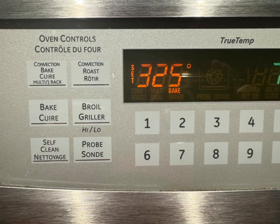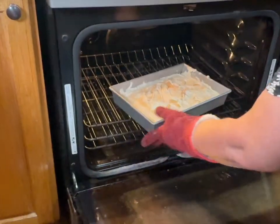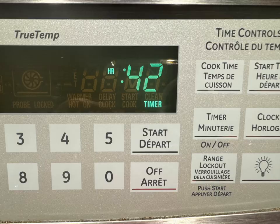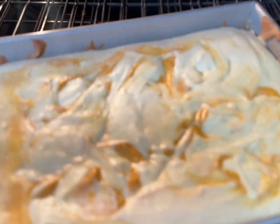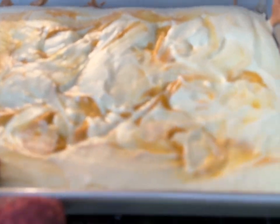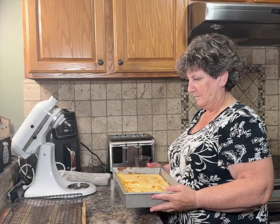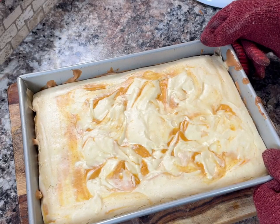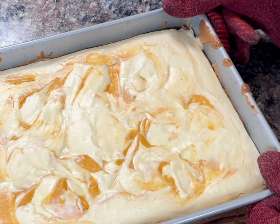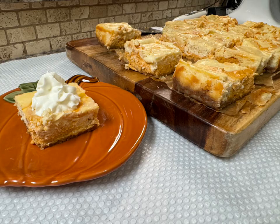Place your cheesecake into a preheated 325 degree oven and set your timer for about 42 minutes. You want it to be just a little bit jiggly in the middle yet set — if you over-bake it, it might crack. 42 minutes seemed to be just about right: jiggly in the middle and set towards the edges. As it cools off, it will harden up and set nicely.